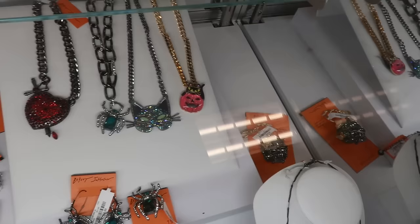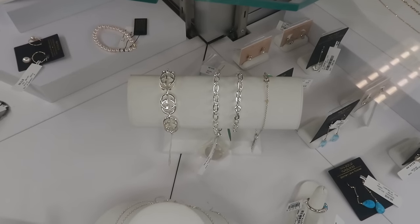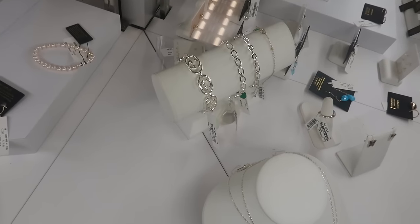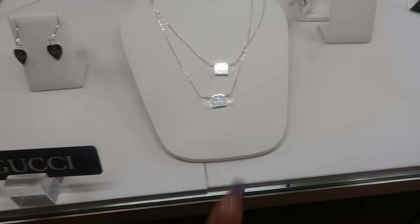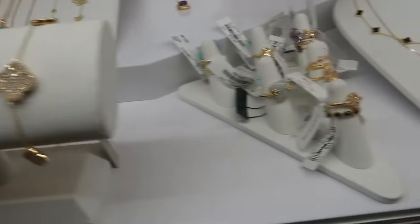You see that bracelet on the end right there? That's a Gucci! I think that's really pretty with the double G's — it is $449. So they do have some Gucci stuff. Still got a couple necklaces, some earrings. Just still scanning the jewelry to see if there's anything else.